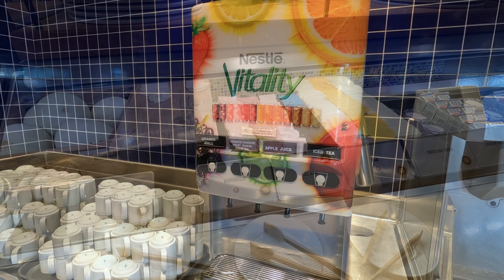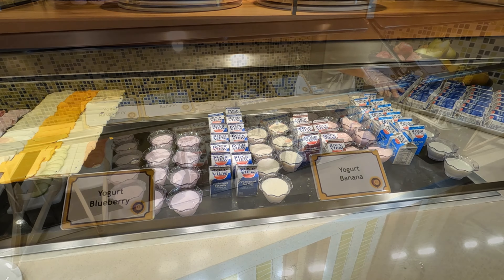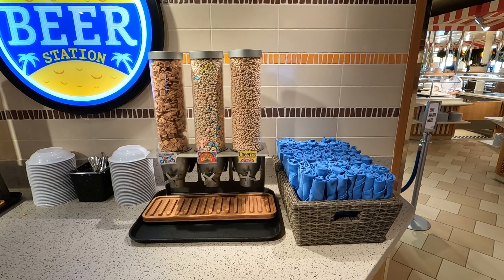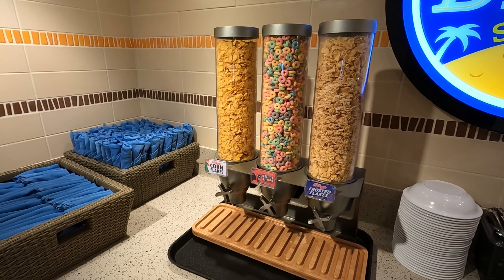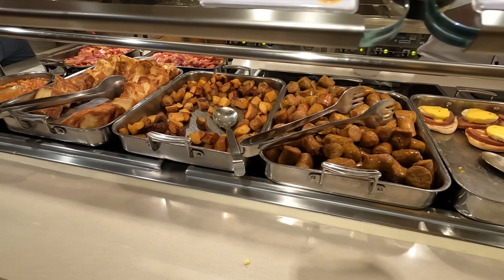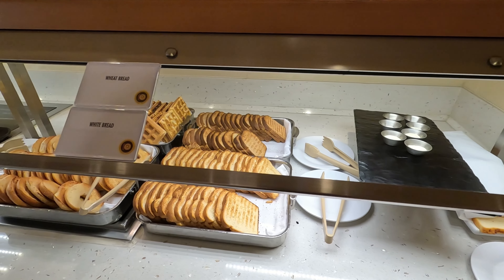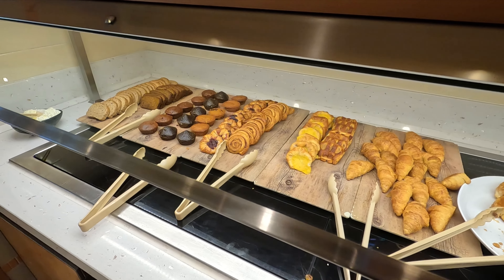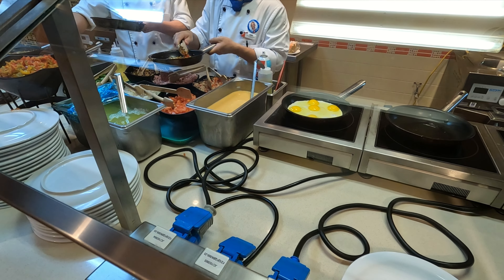Some of the options for breakfast included different deli meats and cheeses, yogurt, milk or chocolate milk, and different fruits — oranges, apples, grapefruit, cantaloupe. There were several different cereals to choose from: Cheerios, Lucky Charms, Cinnamon Toast Crunch, Frosted Flakes, Froot Loops, and Corn Flakes. All sorts of different eggs — hard-boiled, scrambled, eggs benedict — sausage, potatoes, french toast, beans, and on some days bacon as well. Different breads — toast, bagels, waffles, different toppings, croissants, danishes, muffins — and my favorite, the custom omelet station where they make omelets to your liking and cook them right in front of you.